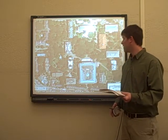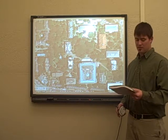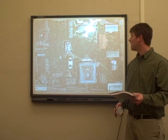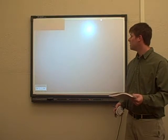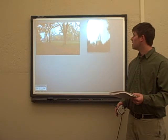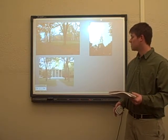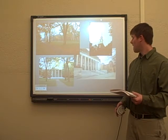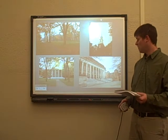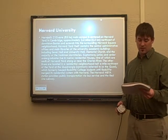And here, another East Coast campus — a smaller campus, and one of the oldest in the nation. Some of the buildings. It is, in fact, an Ivy League school. And you may have seen this in movies before. And this is Harvard University.